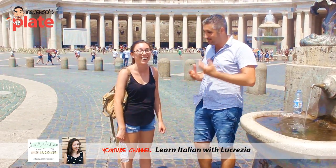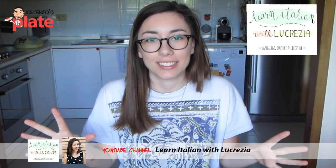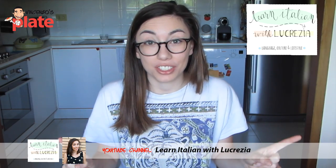Lucrezia is also my teacher because I forget Italian and she's my great teacher. You don't forget it — you speak so well! No, not at all. You speak English better than me and Italian better than me. That's not true.